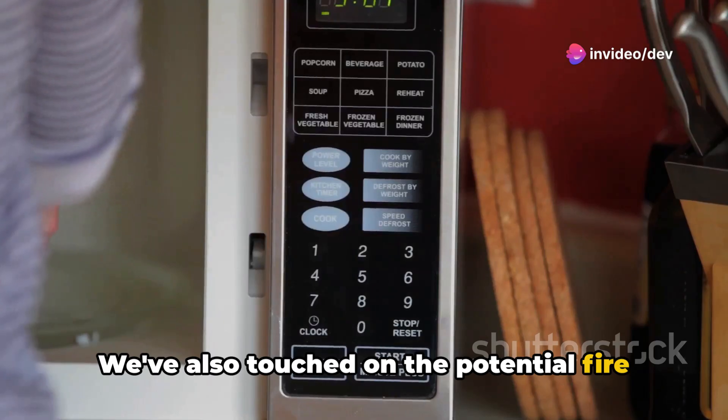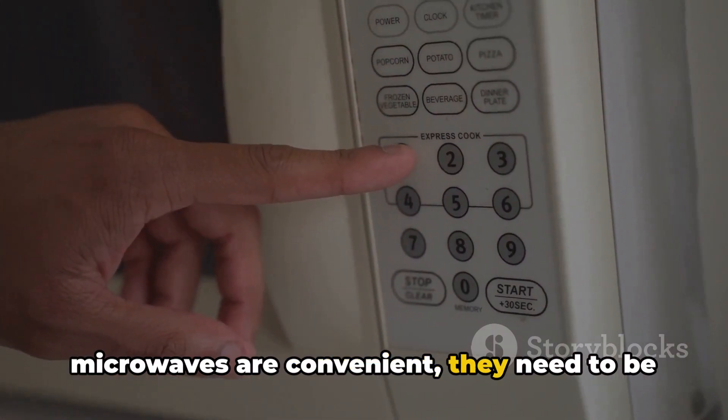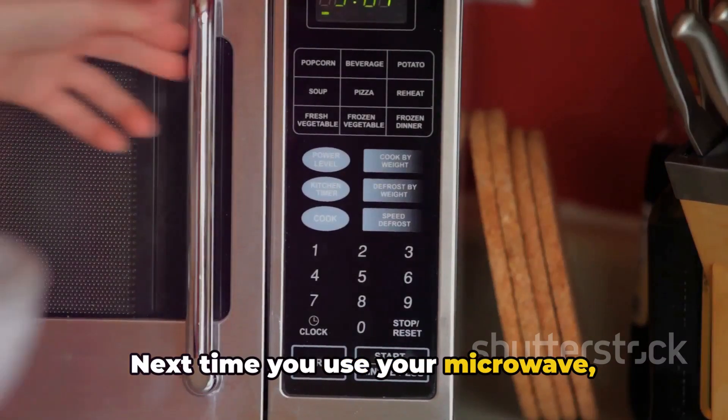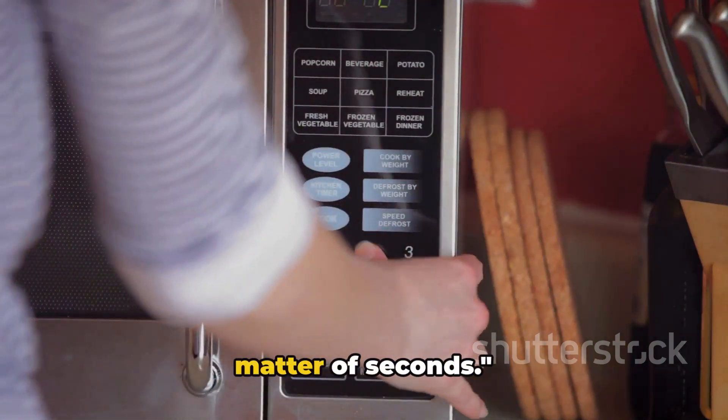We've also touched on the potential fire hazards, reminding you that while microwaves are convenient, they need to be used responsibly. Next time you use your microwave, appreciate the fascinating science that goes into heating your food in just a matter of seconds.